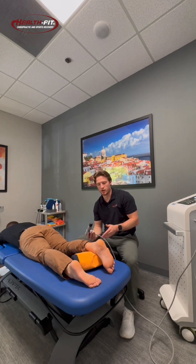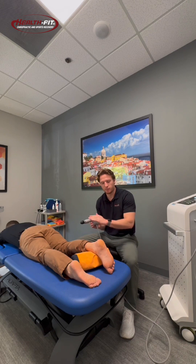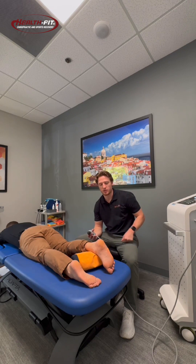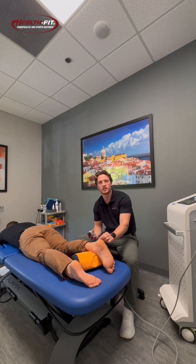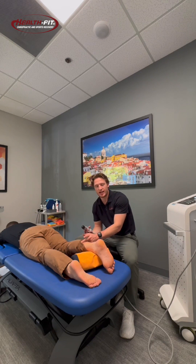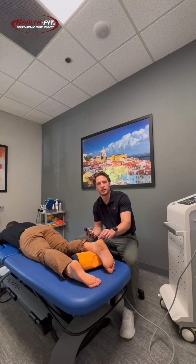What we did there is we ran the Shockwave machine along the inside, on top of, and the outside of the Achilles tendon. What we look for there are those hot spots. With Achilles tendonitis or a tendinopathy, it's typically going to be either at the insertional point of the Achilles tendon right at the back of the heel, in the mid portion — that's what we'd call mid-portion Achilles tendonitis — or all the way up into the calf. With Matt, it's primarily at the insertional point, so it's at the very bottom.